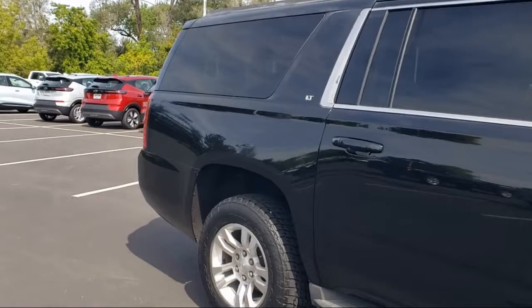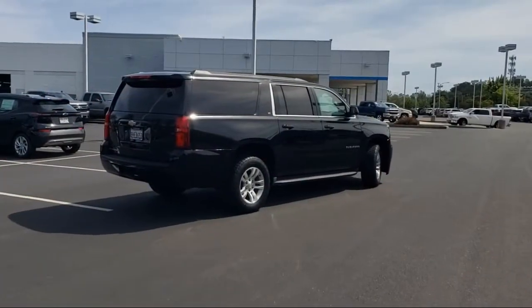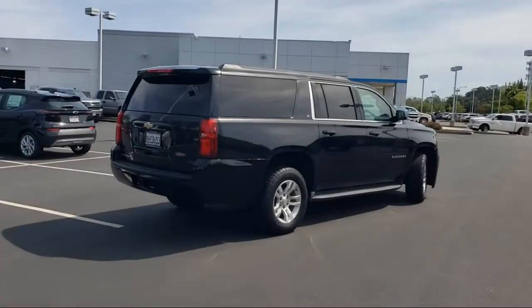Keyless Entry, Heavy Duty Locking Rear Differential, Parking Sensors, and has less than 85,000 miles on the odometer.